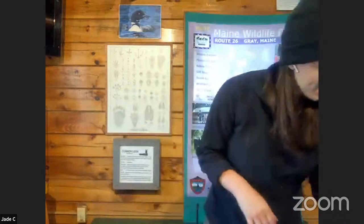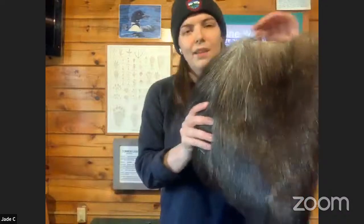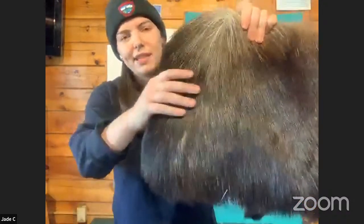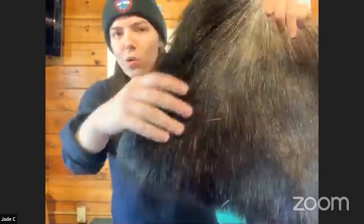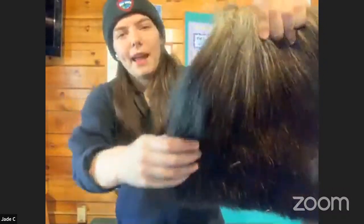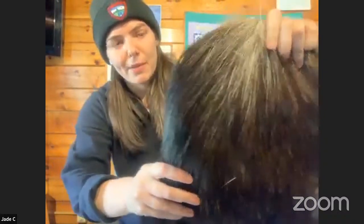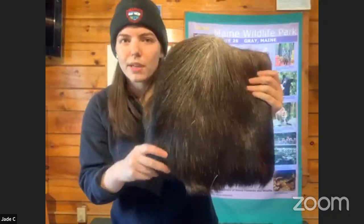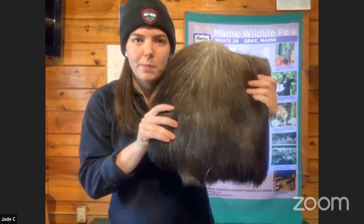Another moose adaptation is their fur. They have very thick, dense, coarse, wiry fur — it's not very soft — and their dark fur helps them blend in. Like many animals, their fur is a natural color matching the forest environment. That's especially helpful when you're as big as a moose and it can be hard to hide.